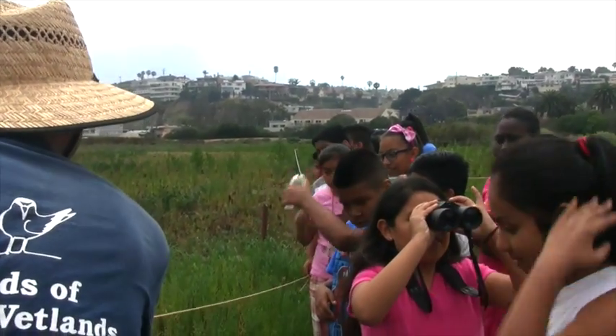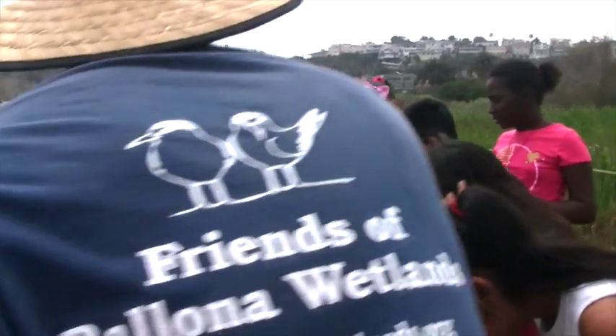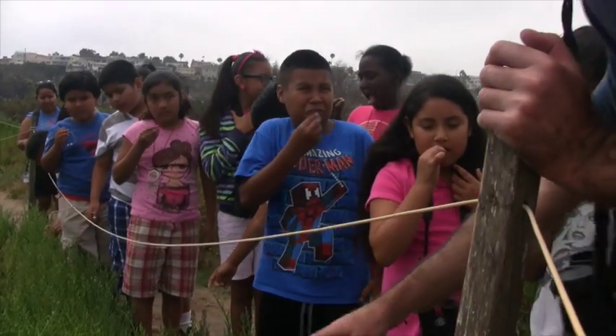I want to show you one more plant. This is called pickleweed. It's very salty — super salty. This plant is actually storing salt up at the top. That's delicious. It's good.